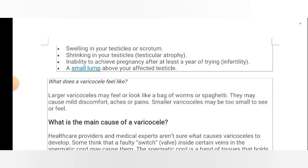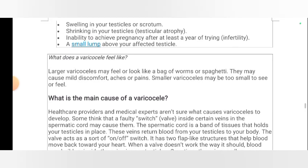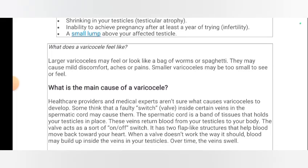Other symptoms include swelling in your testicles or scrotum, shrinking in your testicles (testicular atrophy), and inability to achieve pregnancy after at least a year of trying (infertility).